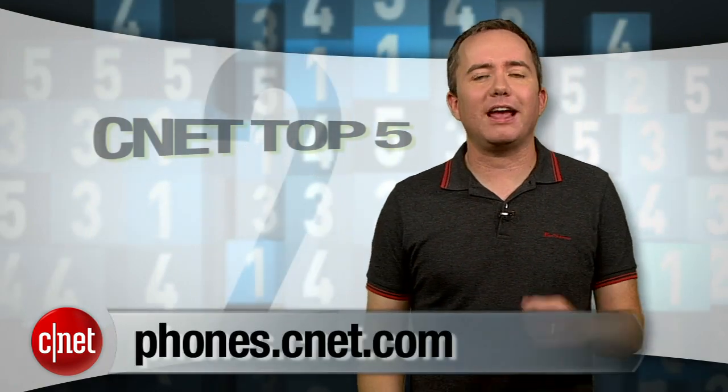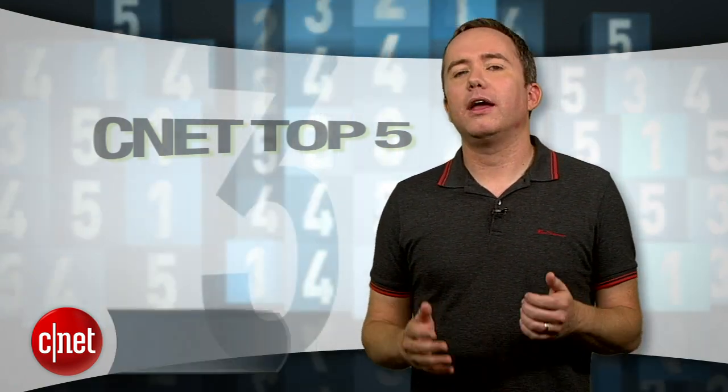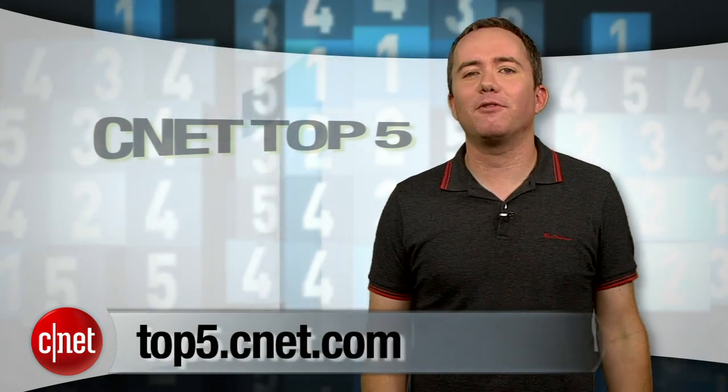But don't take my word for it. You can find all of our latest Android phone reviews over at phones.cnet.com, and while you're over there, head over to top5.cnet.com for more videos like these. I'm Donald Bell, thanks for watching.